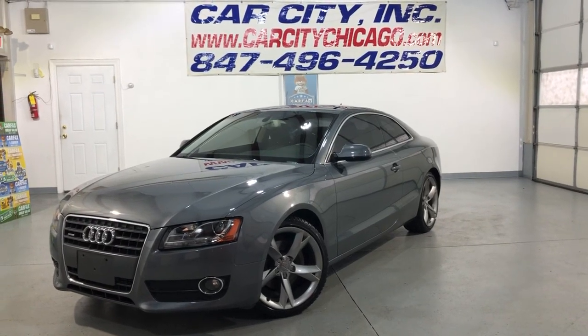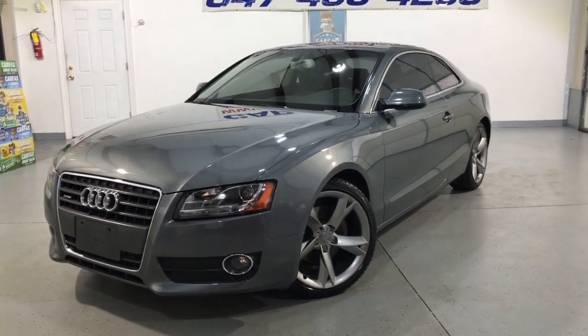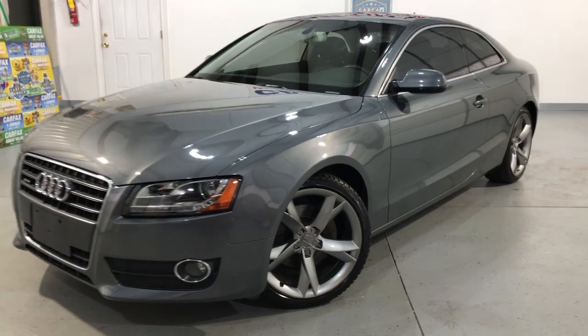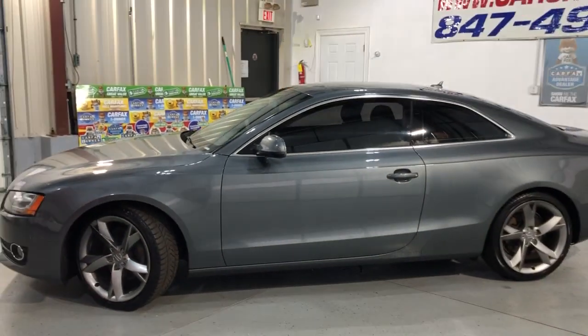Hey guys, please take a look at this beautiful, super nice and sharp looking new arrival at Car City, Inc. in Palatine. This is a 2012 Audi A5 Premium Plus.